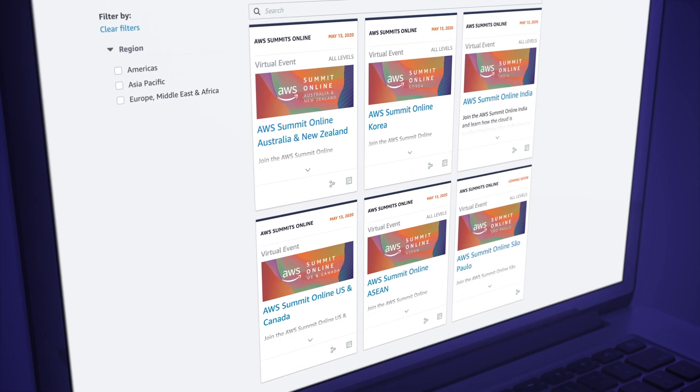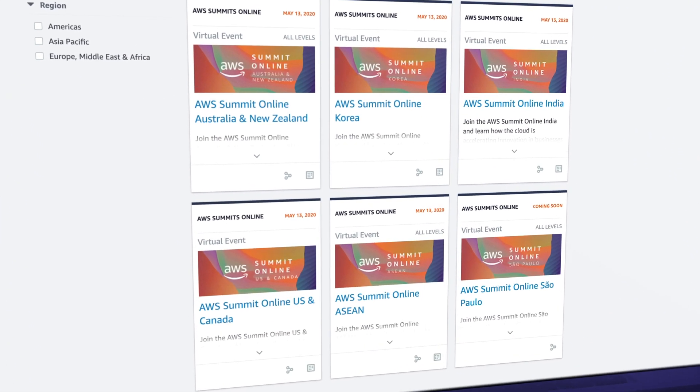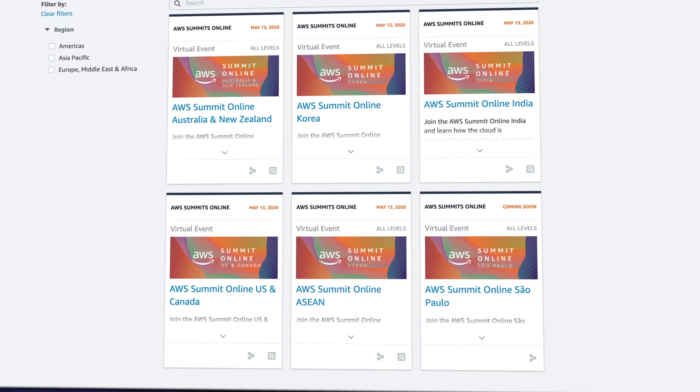Now the AWS summits may be canceled for the time being, but AWS is lining up the next best thing and opening registration for the AWS Summits Online. The next online summit is taking place on May 13th. Each region has their own registration page, and they do seem to have differing tracks and agendas. But through the magic of technology, all summits seem to have booked Amazon's very own Dr. Werner Vogels as the keynote speaker. No word yet on whether or not AWS will be shipping out those delicious box lunches to all virtual attendees.